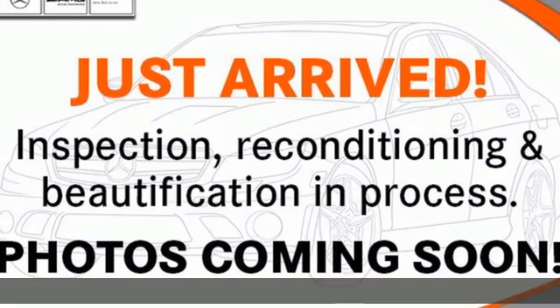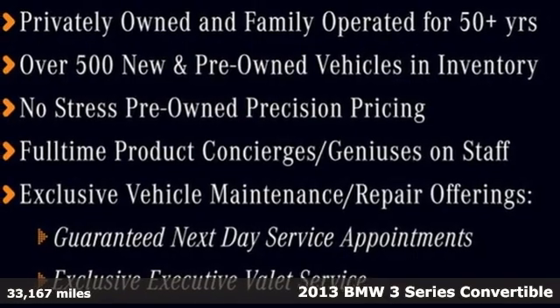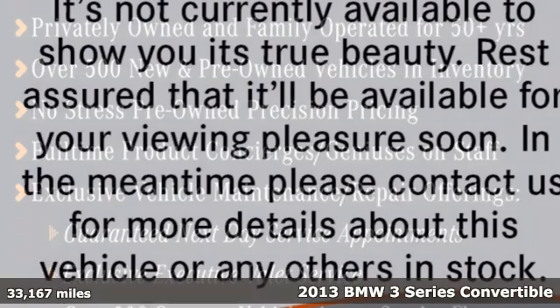It's a 2013 BMW 3 Series. Nothing short of remarkable. Every element evokes a distinct sense of luxury, intelligent engineering, and performance.